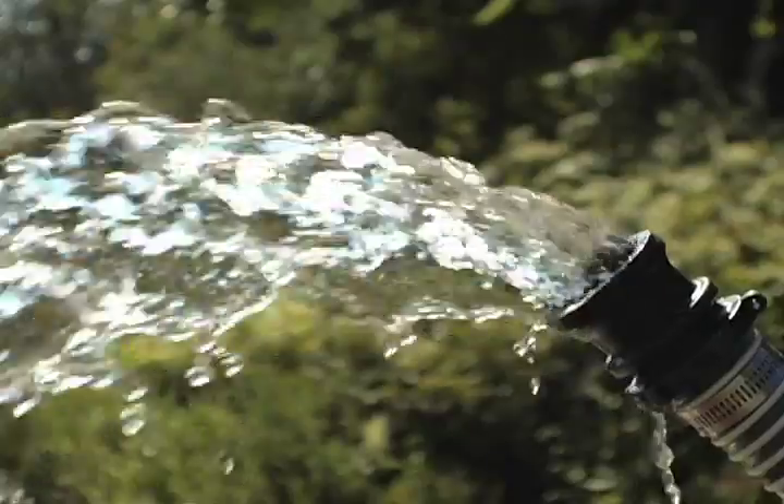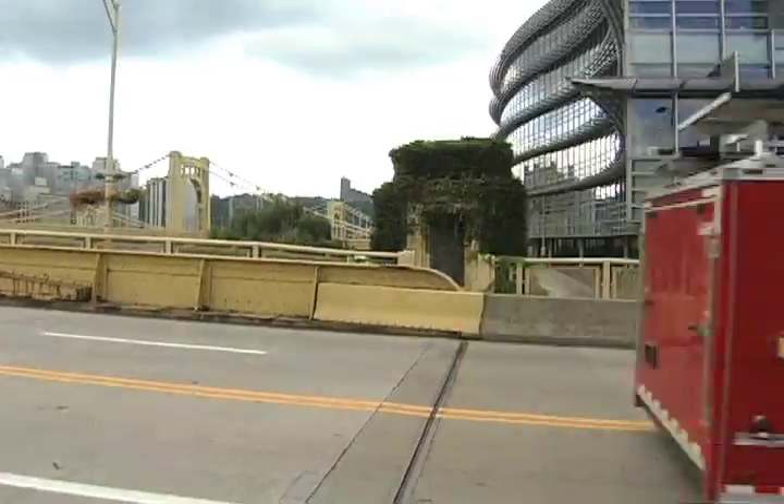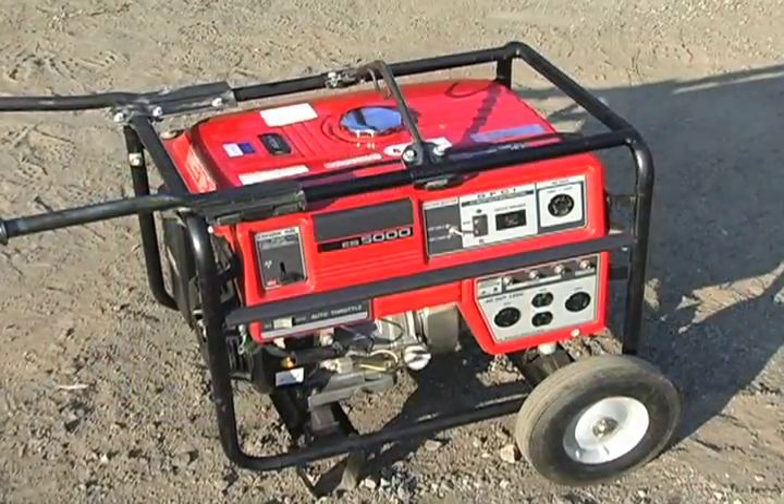No chemicals are necessary. The patented Redbird System operates using power from any one of three sources: solar power, typical household power, or an electric generator.